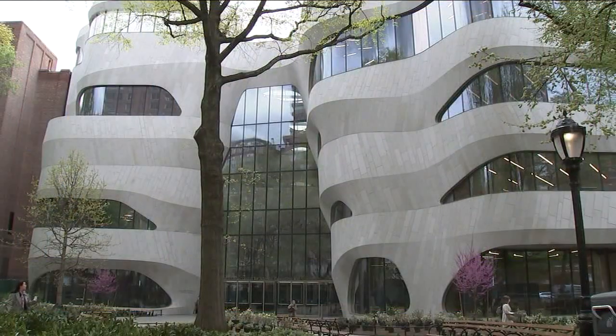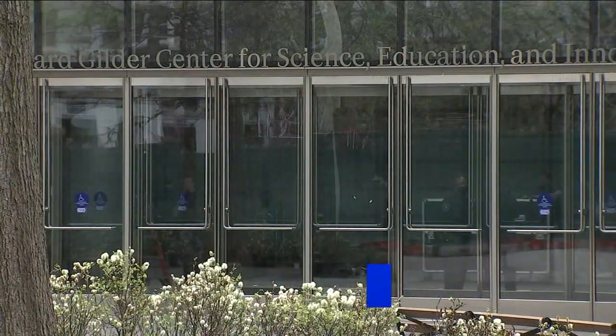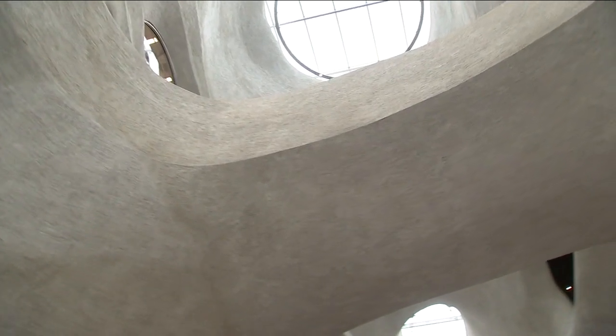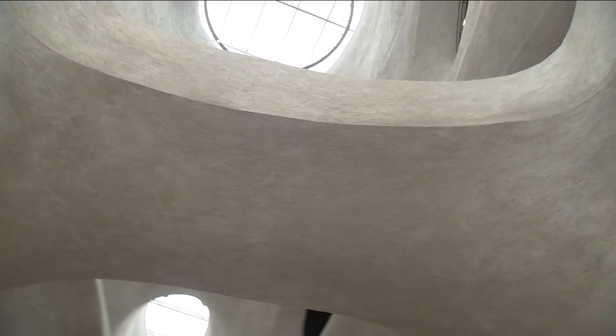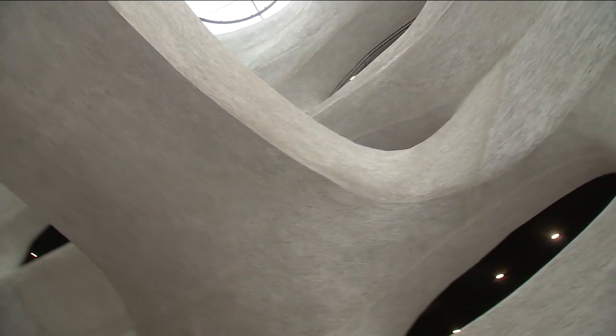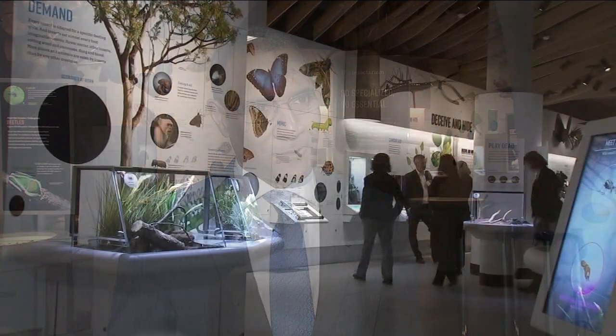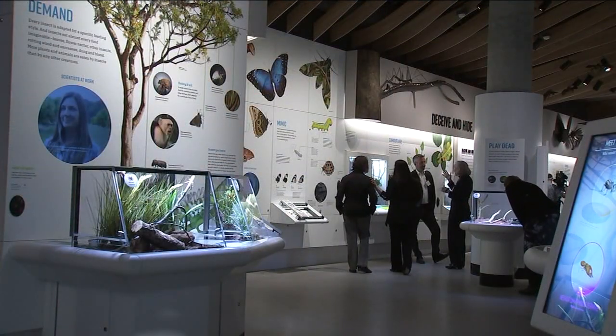As soon as you walk in, the unique architecture of the Gilder Center captivates your attention. Certainly the design — you feel like you are coming into a natural space, a cave or a cavern, but at the same time it is very light-filled and airy, reflective of the natural world but also encourages folks to wander and discover.